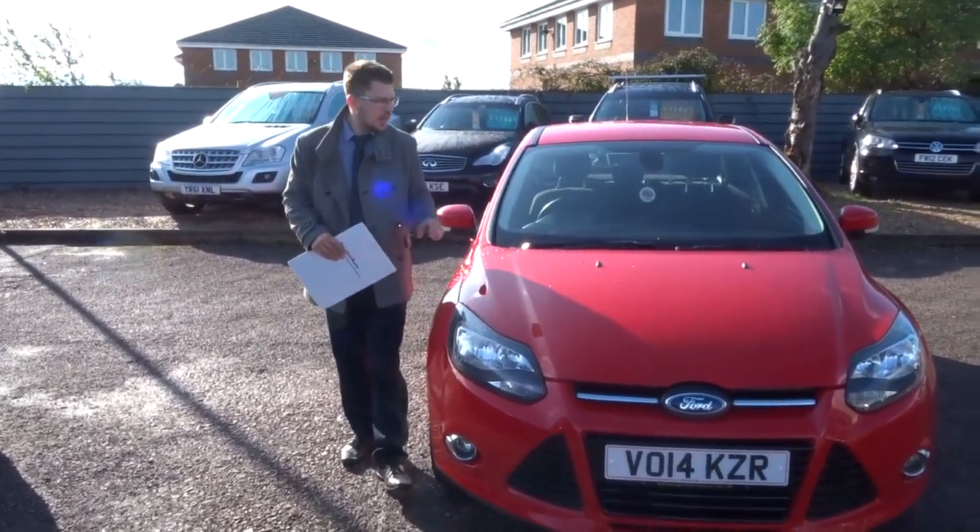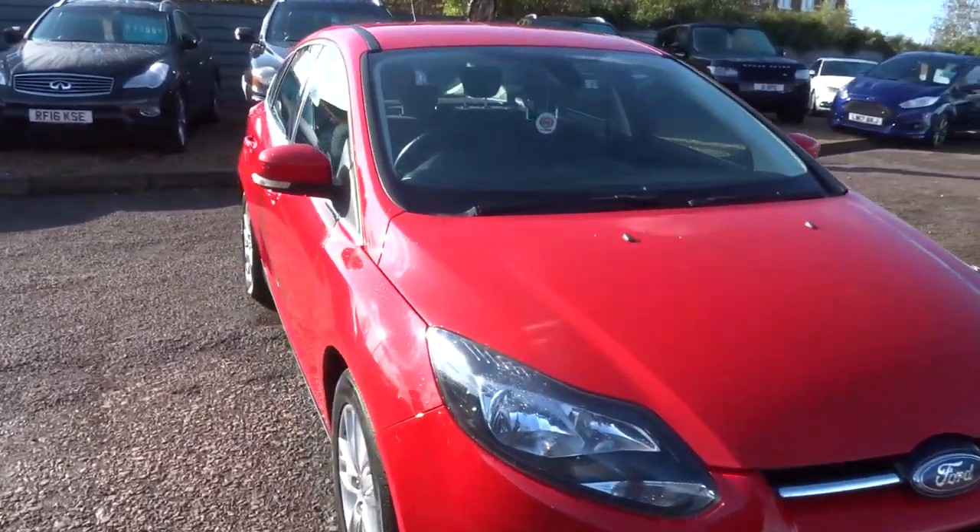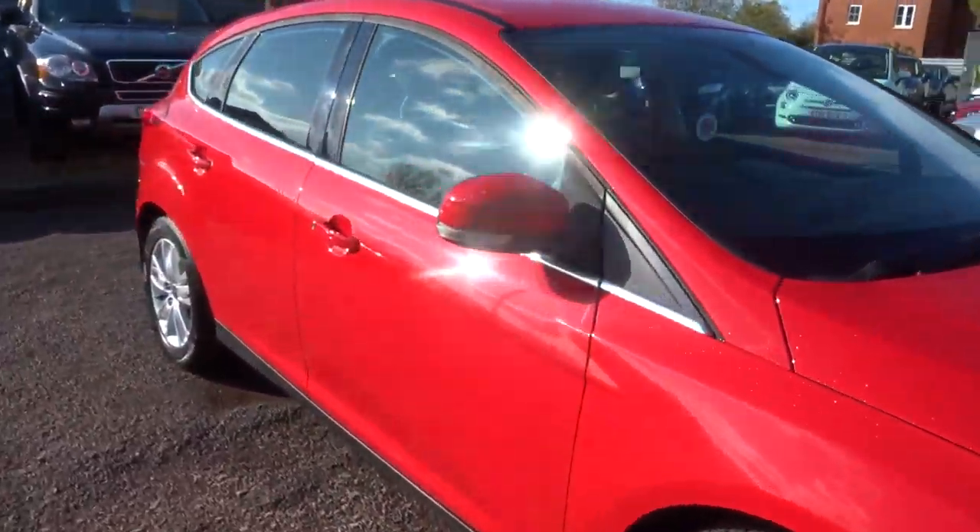Welcome to Country Car. My name is Tom and we have a gorgeous Ford Focus. I'm going to give you a walk around the car and show you a few of the features and the general condition.